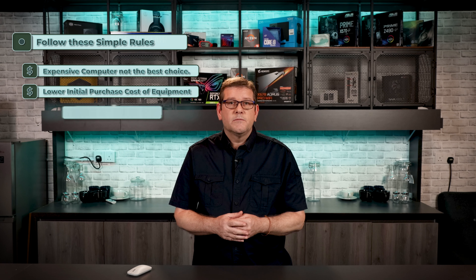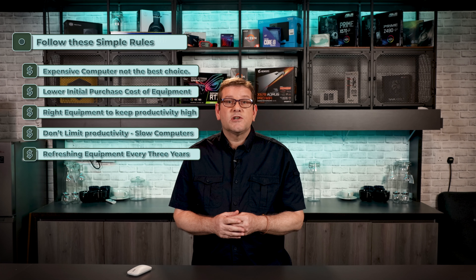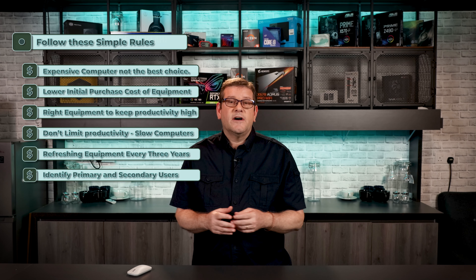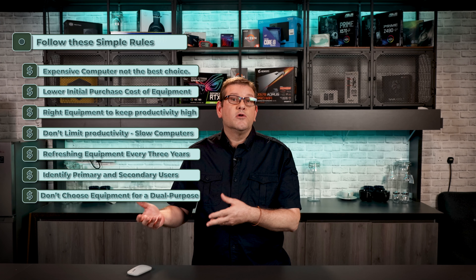Artists are supplied with a custom-tailored fast computing system to keep productivity high, and equipment is refreshed every three years, keeping the studio profitable. When purchasing equipment, follow these simple rules: buying the most powerful computer is not the best choice; lower your initial purchase costs; purchase the right equipment to keep your artist productive; do not limit productivity by buying a slower machine; refresh equipment every three years; identify a primary and secondary user using the trickle-down theory; do not choose equipment for a dual purpose; buying the right tool for the job is the only really good choice.